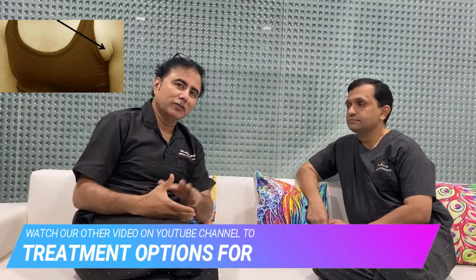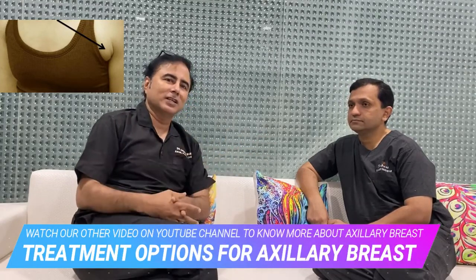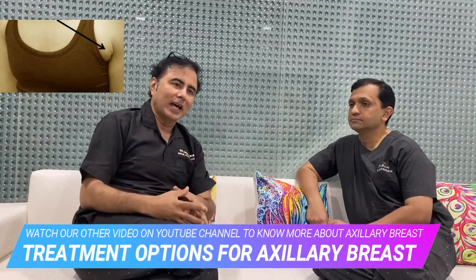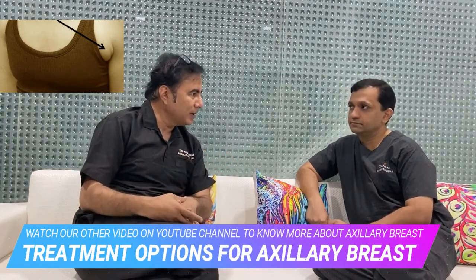Today we are going to talk and educate you on the treatment modalities which are available today for the axillary breast. In one of our previous videos we have discussed what axillary breast is, how it happens and when it happens. Today we are going to speak on the treatment part.